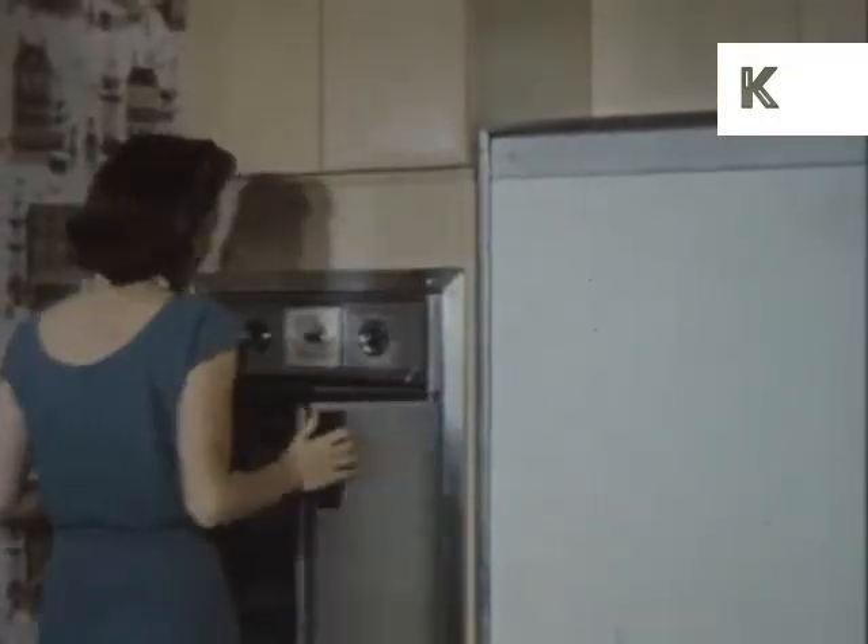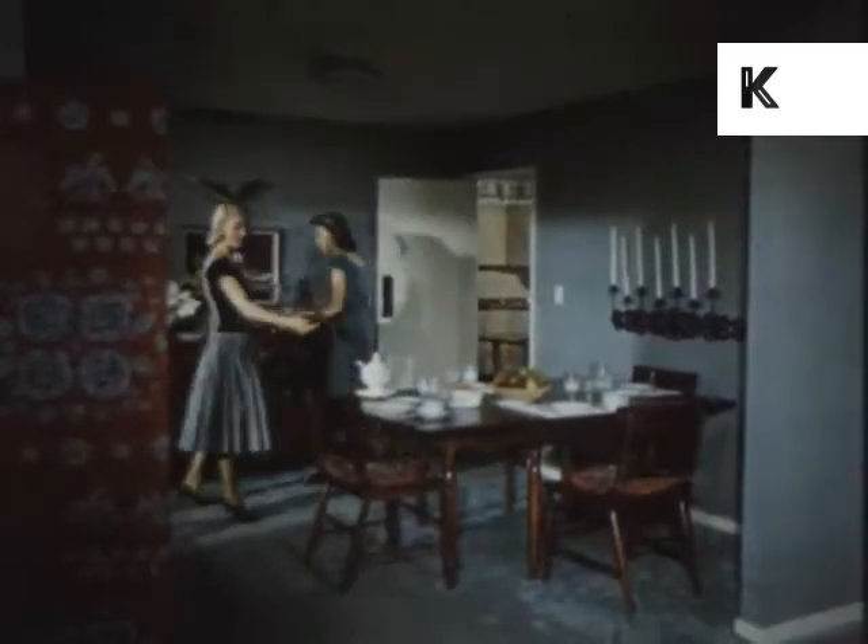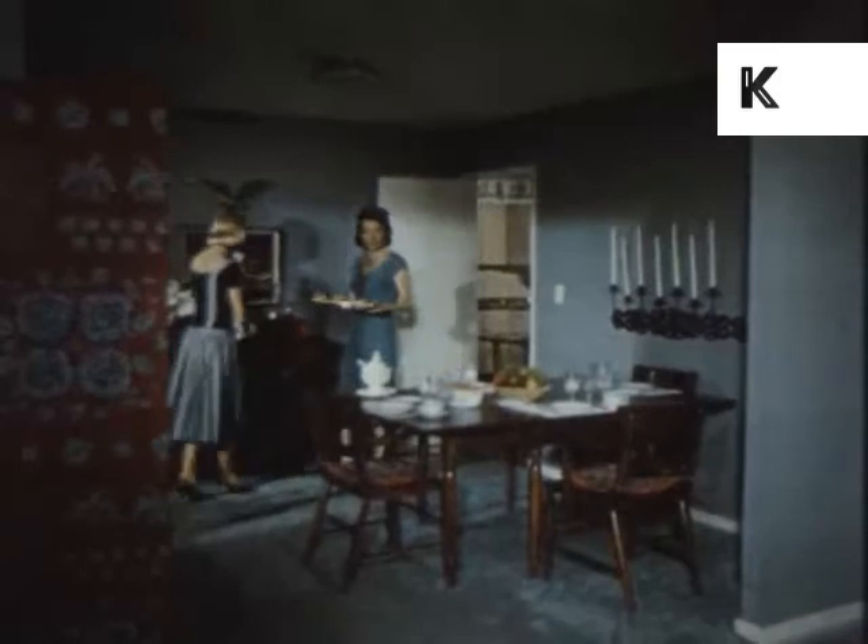The separate dining room is another feature that delights Margaret Bryant in her new home, for it permits her to enjoy her guests while entertaining graciously.